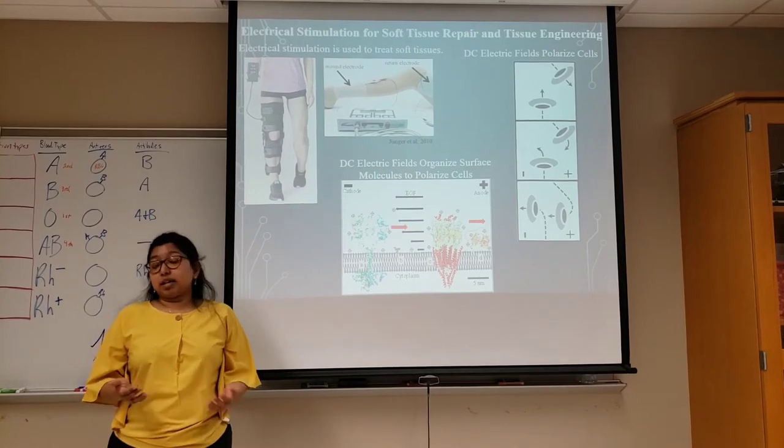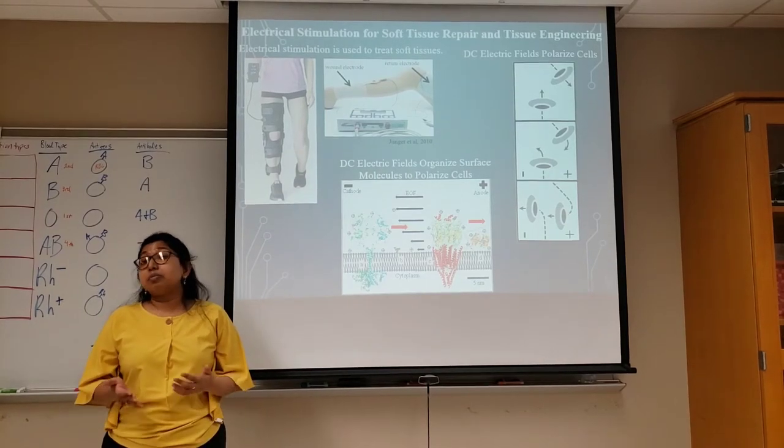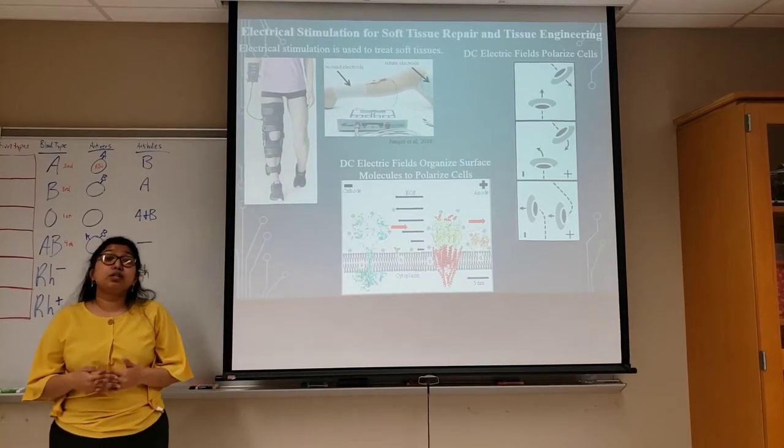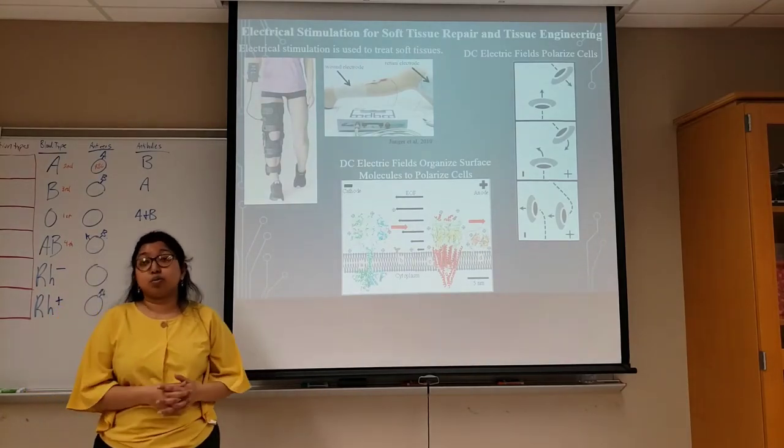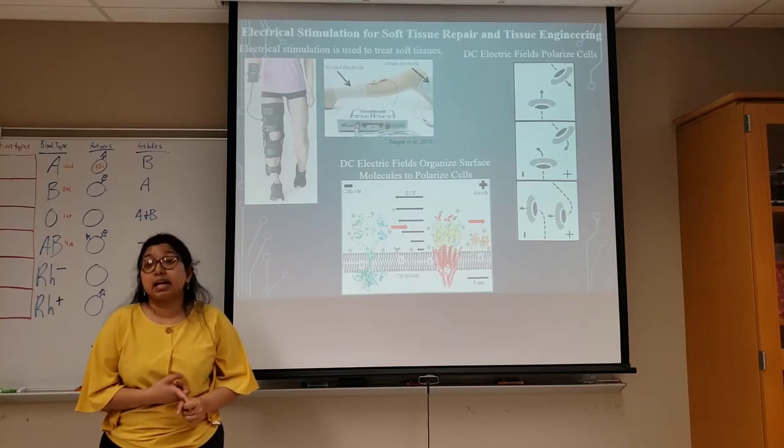And no medicine can promote wound healing. In extreme cases, these wounds lead to amputation of the infected area. Millions of Americans suffer from chronic wounds, including diabetics and the elderly.